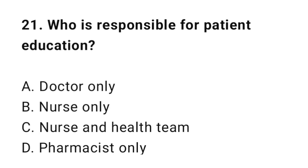Question 21: Who is responsible for patient education? The correct answer is C: Nurse and health team.